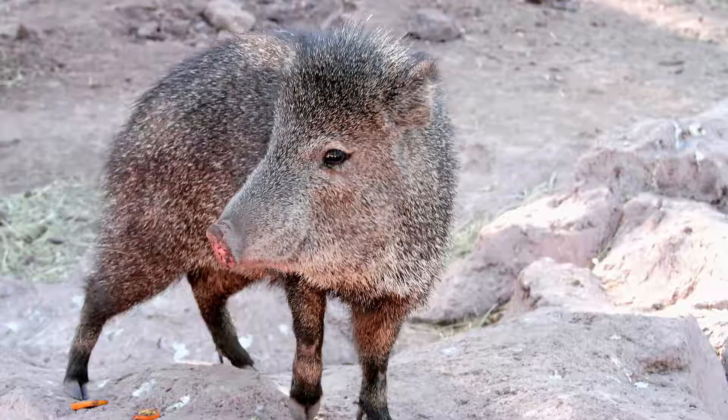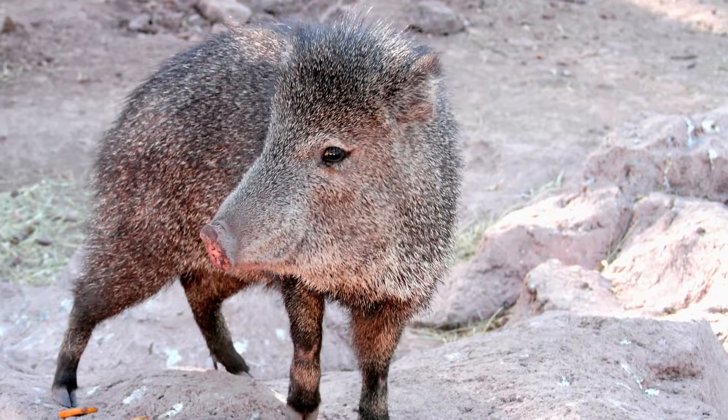Hey everybody, Quail here once again to talk to you about another animal we can find here in the Sonoran Desert. Today I'm very excited because I get to talk to you about one of the most well-known animals we find here in the Sonoran Desert: the javelina.